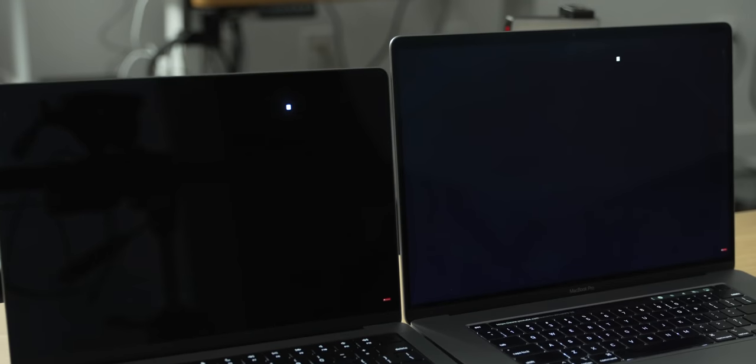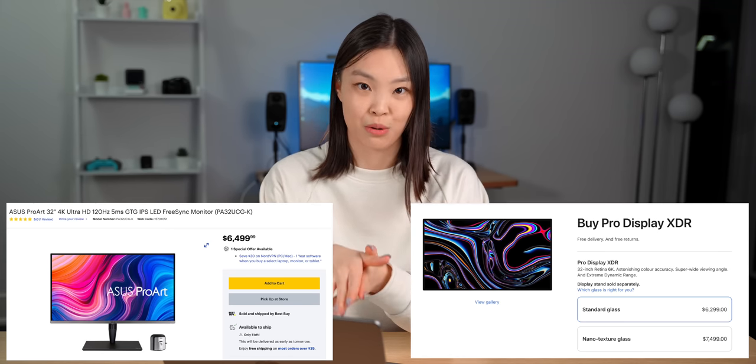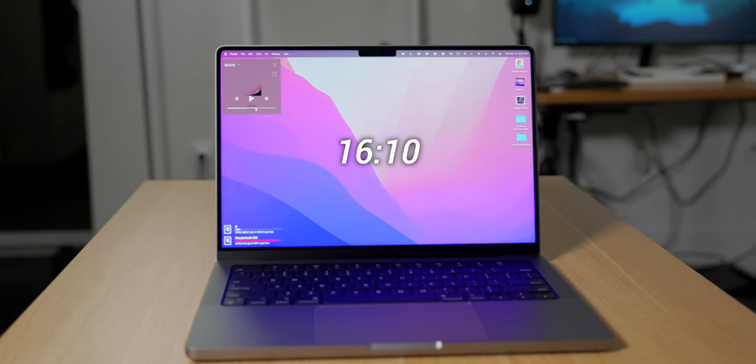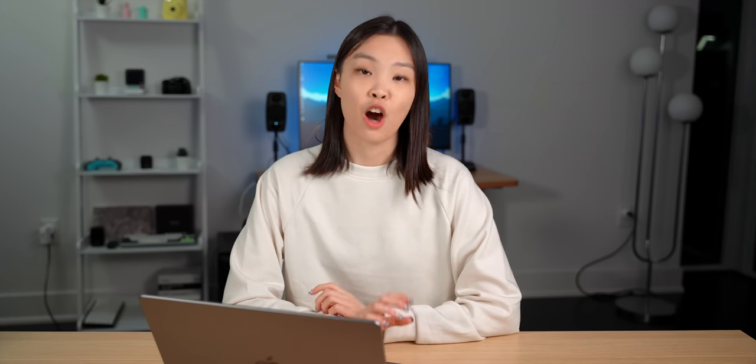Even though the MacBook screen is not OLED, the blooming on the mini-LED screen is very well controlled, and I've never had an issue with any content I watch. To put it into perspective, if you wanted a monitor with 120Hz, 4K resolution, 1600 nits with local dimming, and a wide color gamut, you're looking at spending way more than an entire MacBook Pro. I also much prefer this MacBook's 16x10 aspect ratio over the 16x9 aspect ratios that some Windows laptops have. In a comparable form factor, it is just so much more spacious vertically, which is very beneficial for things like coding and document work in general.